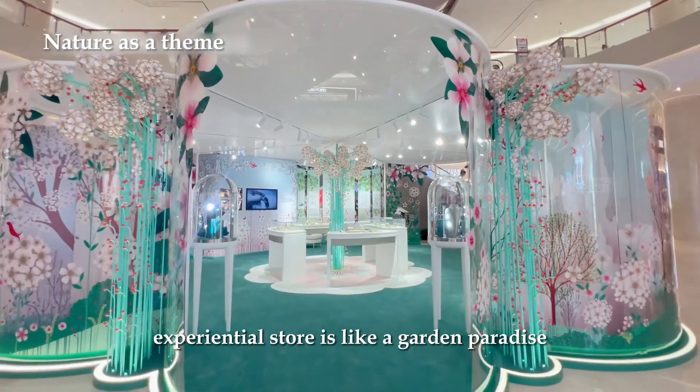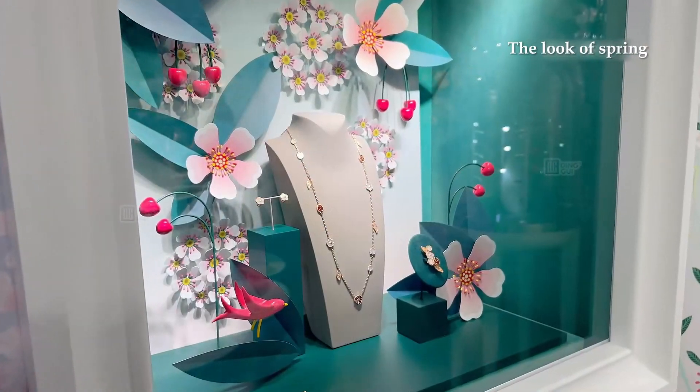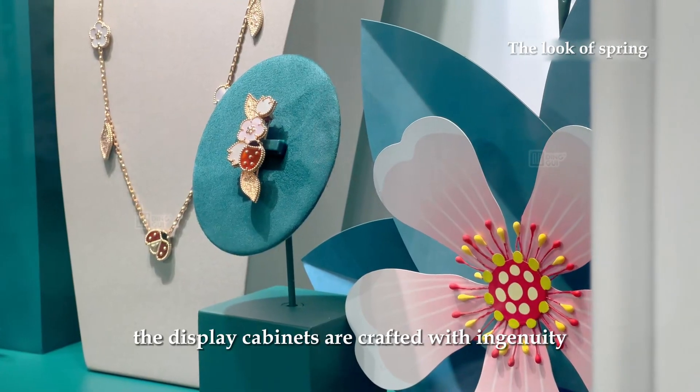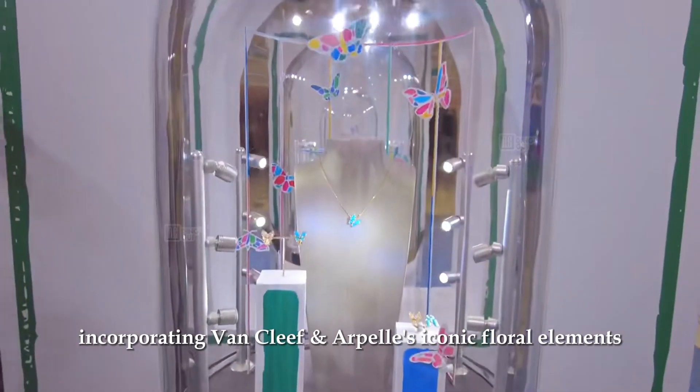Van Cleef & Arpels' experiential store is like a garden paradise, warm and romantic. The display cabinets are crafted with ingenuity, incorporating Van Cleef & Arpels' iconic floral elements.